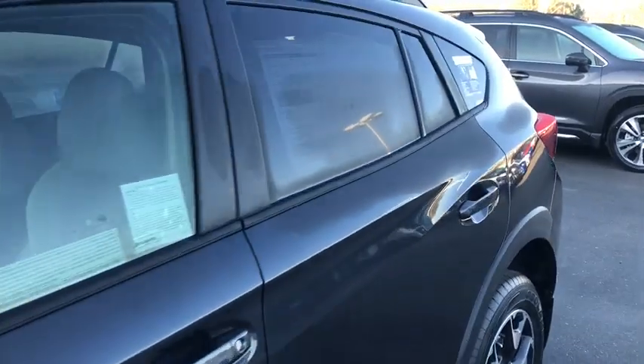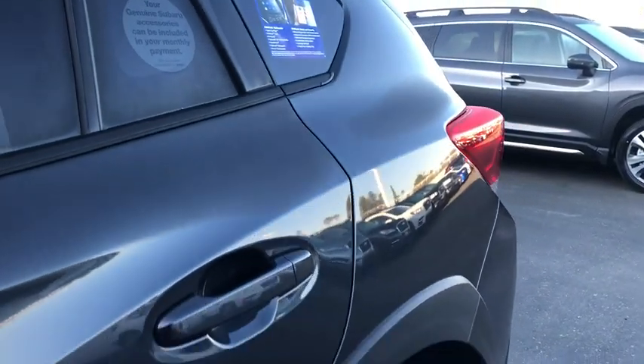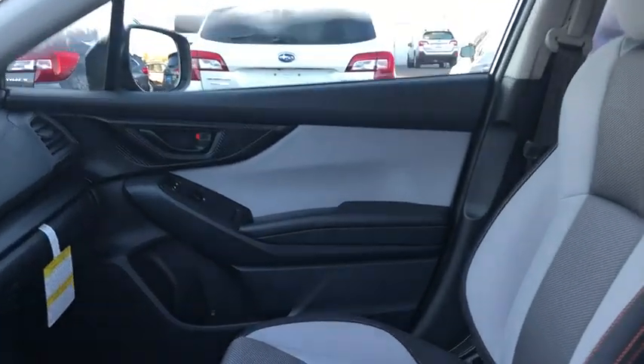All-wheel drive, backup camera, keyless entry, leather-wrapped steering wheel, power steering, adjustable steering wheel, cruise control, four-wheel disc brakes, aluminum wheels, front floor mats.